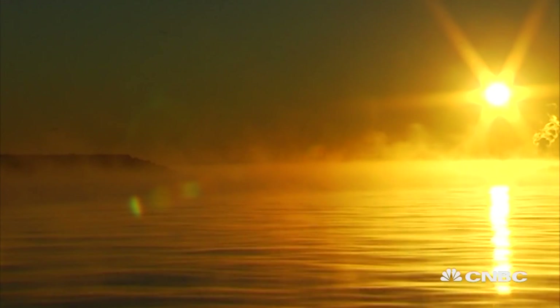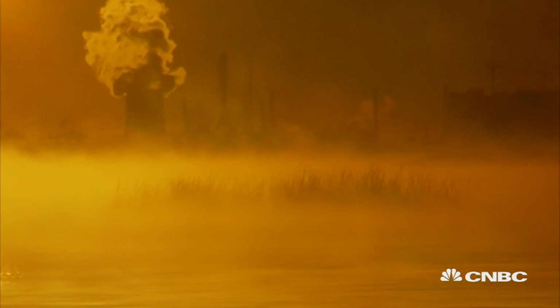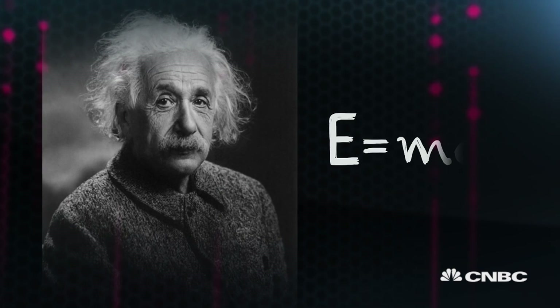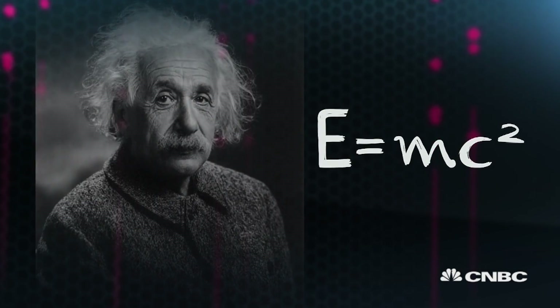So what's the problem? Why aren't we just creating energy out of seawater now? The journey of nuclear fusion starts with Albert Einstein and his most famous equation. David Campbell, Director of Science and Operations, explains.